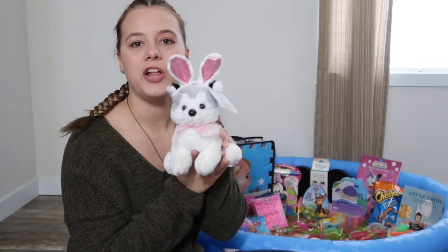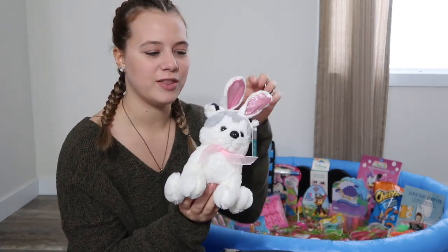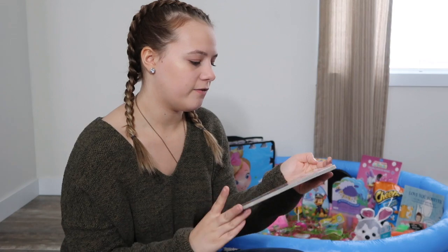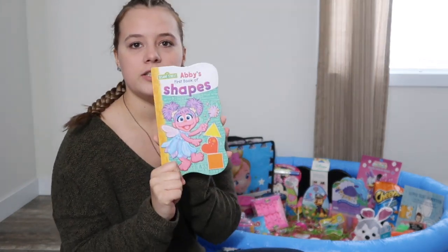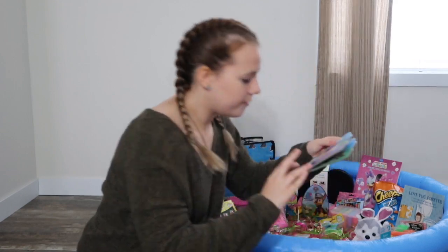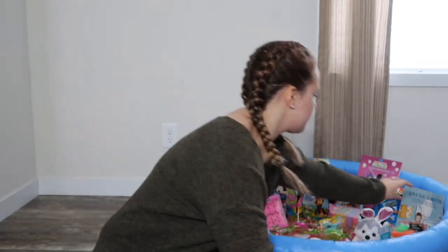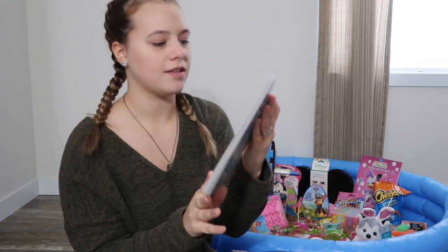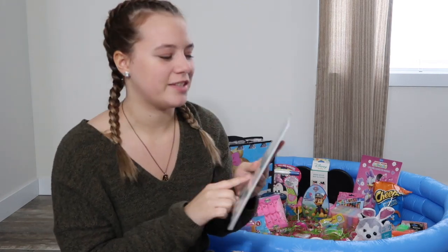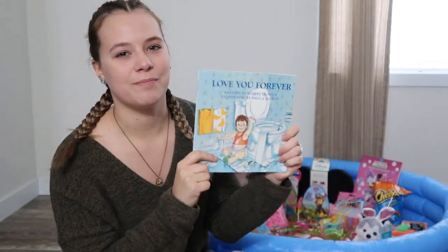Then I got her a little dog with some bunny ears on it — she loves dogs, like dogs are her favorite thing. Whenever she sees a dog she goes crazy. Then I got her a bunch of books. I got this Sesame Street book from Dollar Tree, and then I got this little lamb from Dollar General — I think it was like a dollar. And then I got this off Amazon — it's 'Love You Forever.' I love this book. When I was little, my mom read it to me and my sister, so I had to get it. I've been wanting to get it for her for a while and felt like this was a perfect time.